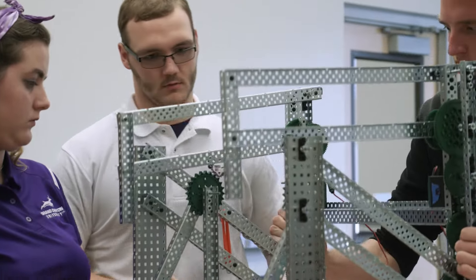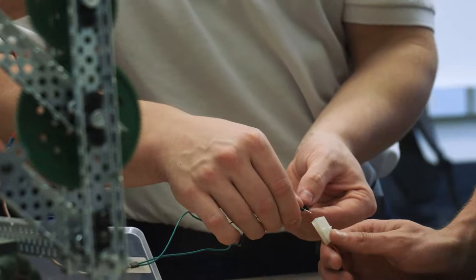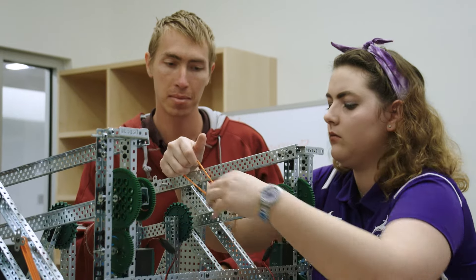After some time in the industry, graduates from both degree programs will likely find themselves in positions with an engineer title. As experience increases, the line between engineering and engineering technology typically blurs, as the collaboration between the two increases.